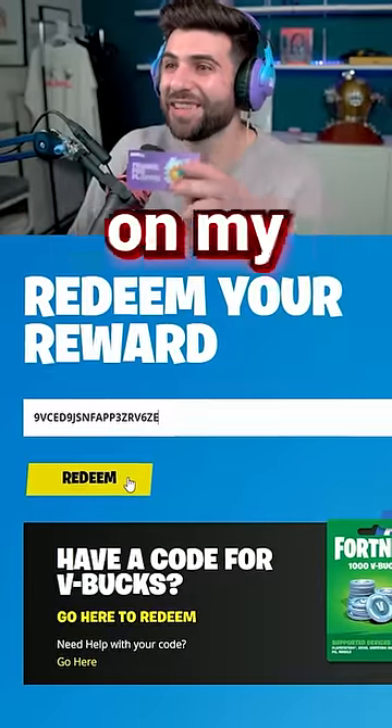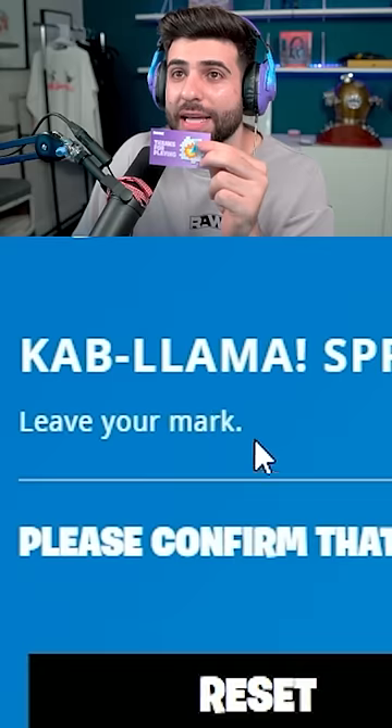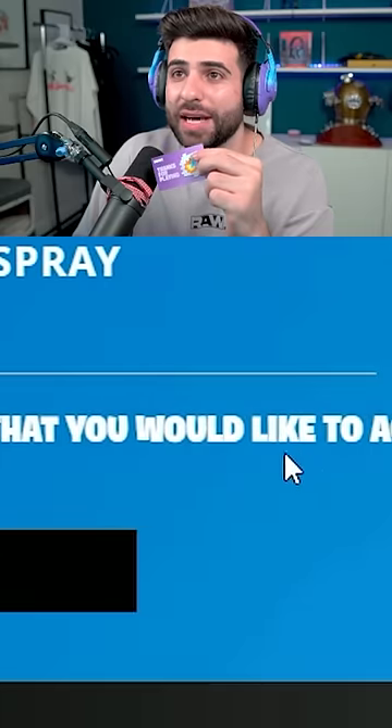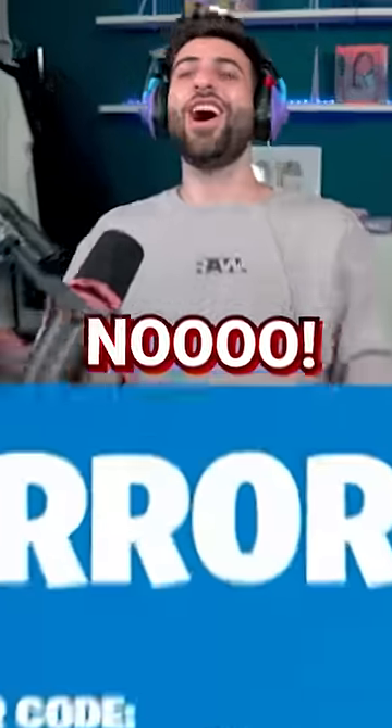Oh man, I don't have this on my account, so if this works I'm going to be really happy. Kablama Spray — leave your mark. Please confirm that you would like to activate this code on your account. Activate. No! It's expired!